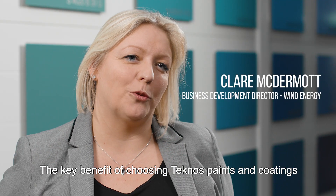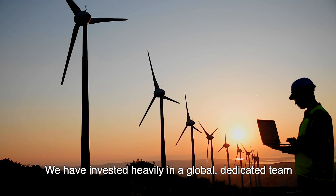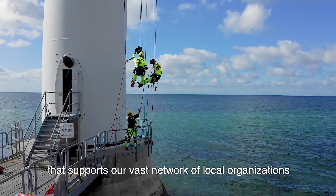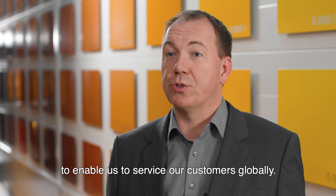The key benefits of choosing Technos paints and coatings is that they're developed by people who really understand the wind industry. We have invested heavily in a global dedicated team that supports our vast network of local organisations to enable us to service our customers globally.